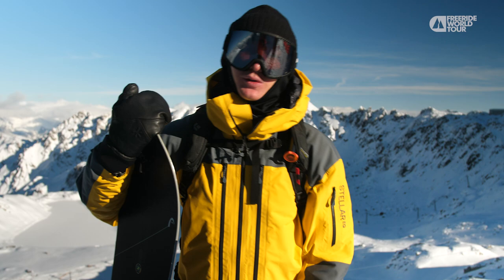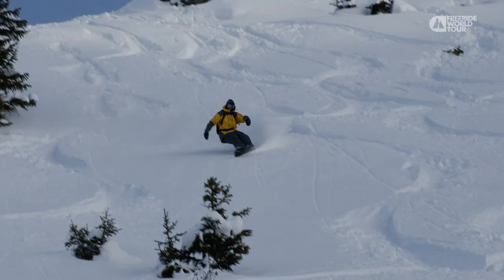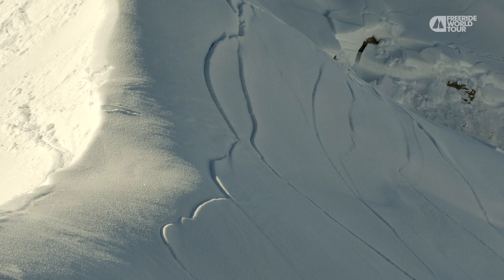Episode 2. In this one we're going to look at the basics of freeriding, the basics of how to recognize avalanche risks and how to stay safe out there.